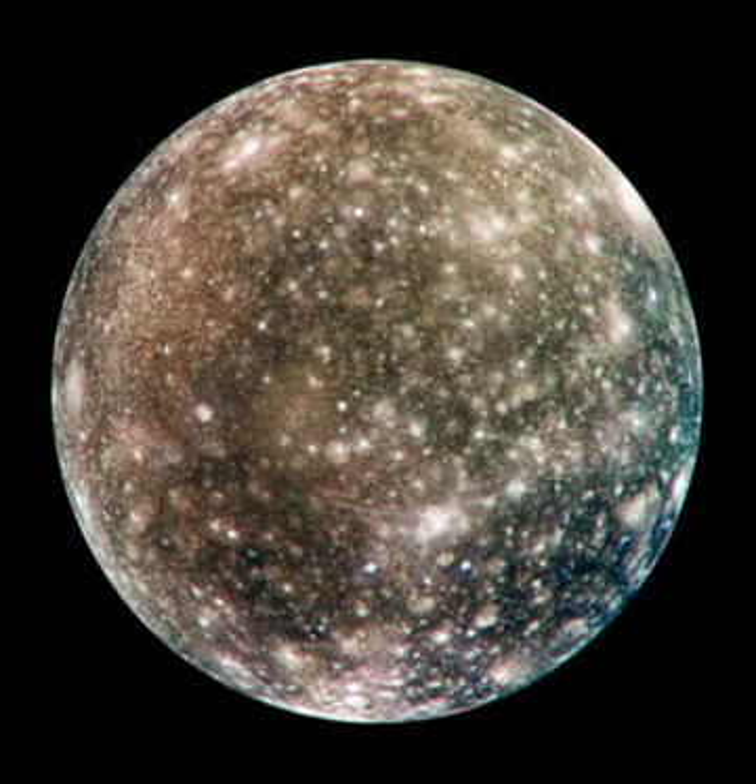Callisto is the second-largest moon of Jupiter, after Ganymede. It is the third-largest moon in the Solar System after Ganymede and Saturn's largest moon Titan, and the largest object in the Solar System not to be properly differentiated.